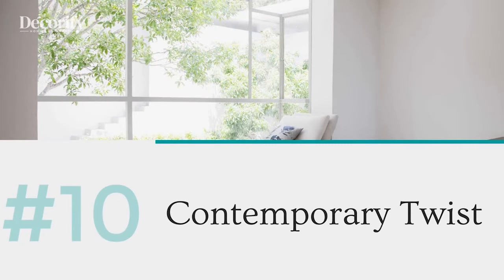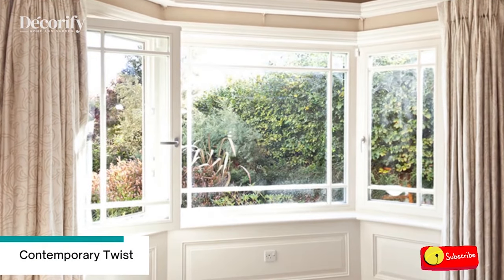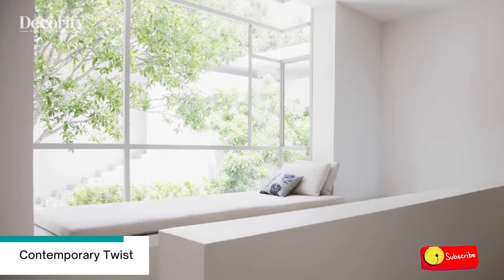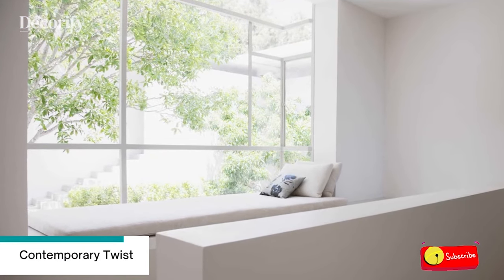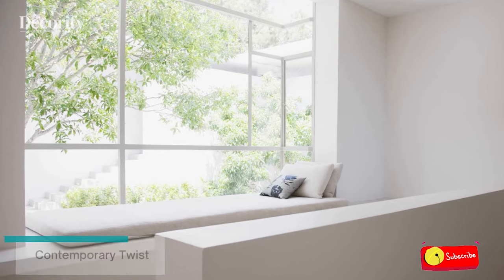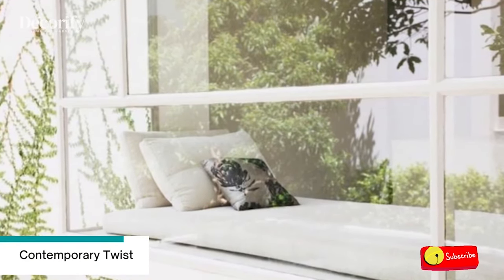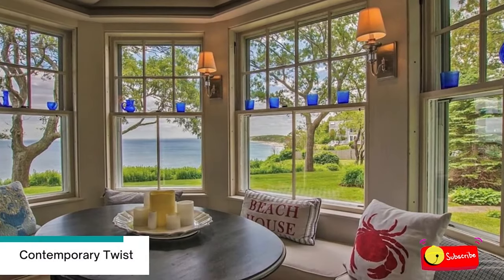Number 10: Contemporary Twist. This modern variation on a bay window produces a spacious window seat for reading or quiet contemplation, as well as a view to the outdoors. The window imitates the typical form of a bay window, but panes in differing sizes create visual interest and update the traditional design.